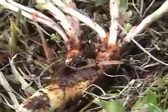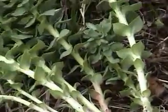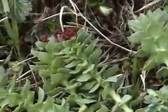Rose root is also edible. The whole plant — stem, leaves, flower buds, and roots — used to be picked, preserved, and eaten during the spring.